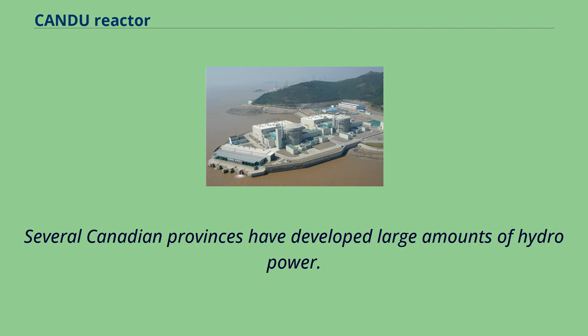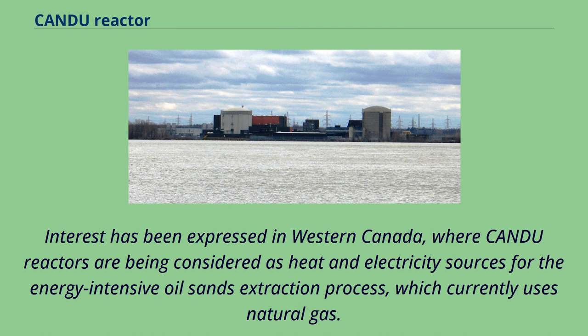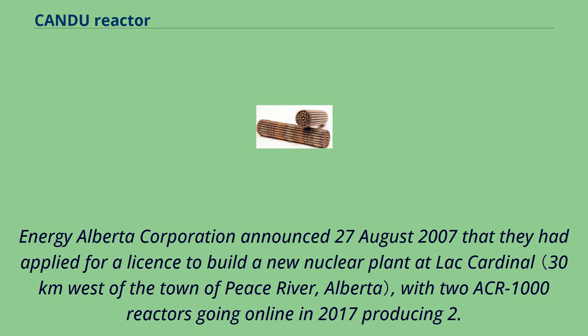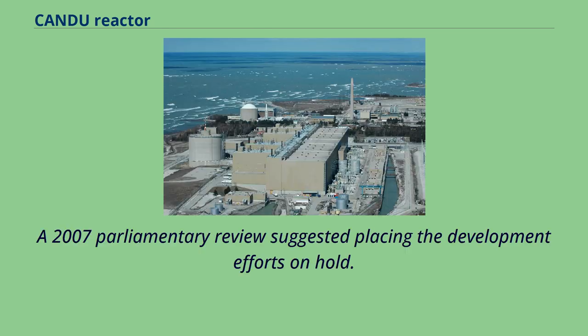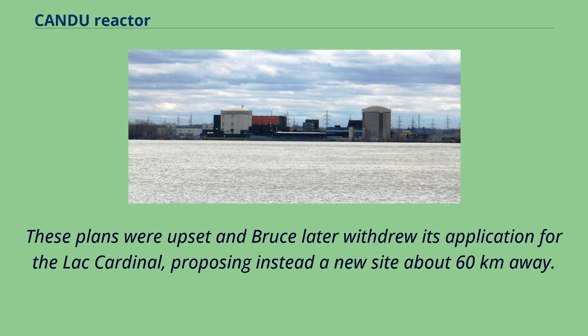Several Canadian provinces have developed large amounts of hydropower. Alberta and Saskatchewan do not have extensive hydro resources and use mainly fossil fuels. Energy Alberta Corporation announced in August 2007 that they had applied for a license to build a new nuclear plant at Lac Cardinal, with two ACR-1000 reactors going online in 2017 producing 2.2 gigawatts. A 2007 parliamentary review suggested placing development efforts on hold. The company was later purchased by Bruce Power, who proposed expanding the plant to four units totaling 4.4 gigawatts. These plans were upset and Bruce later withdrew its application for Lac Cardinal, proposing instead a new site about 60 kilometers away.